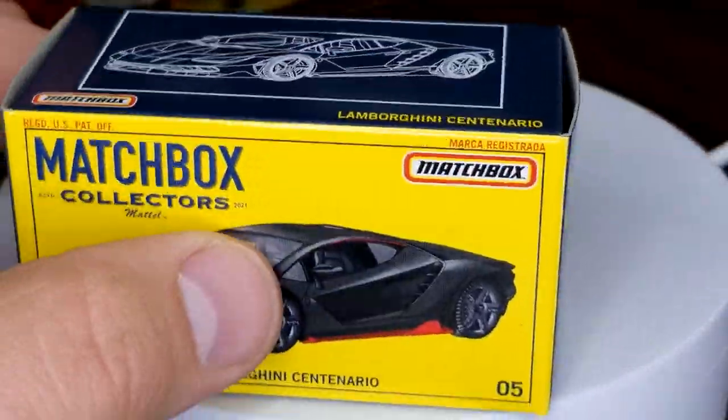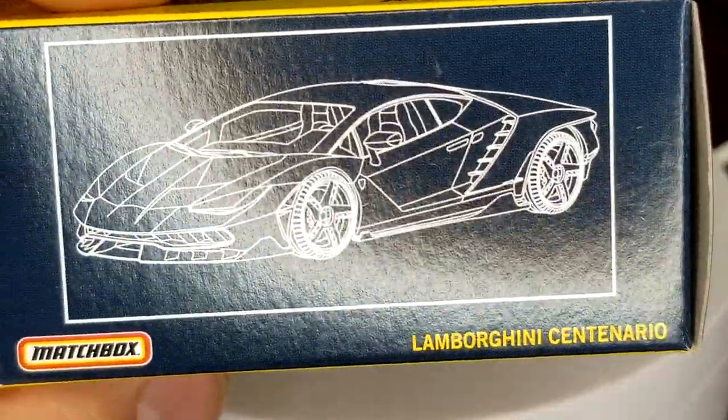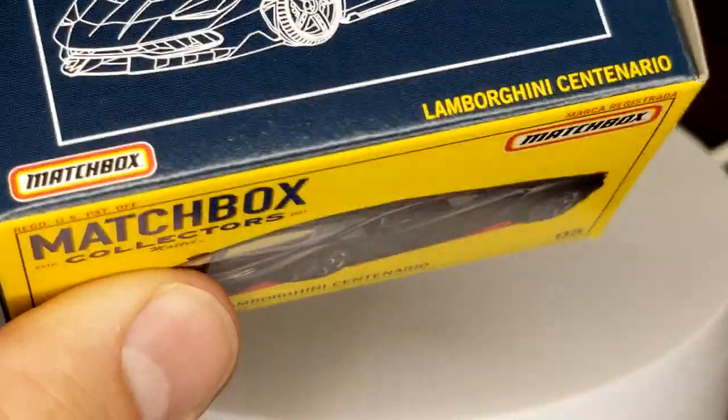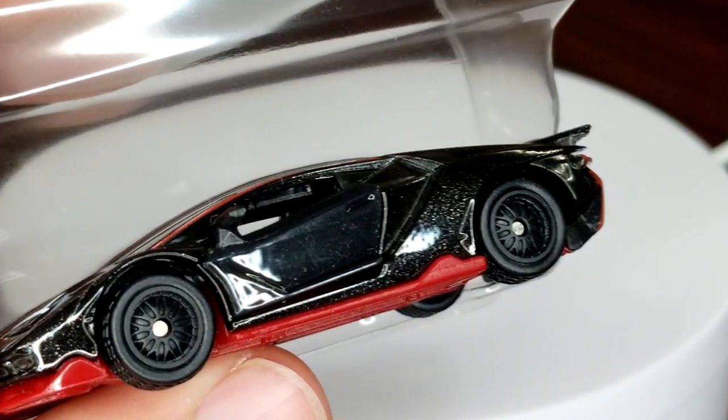Alright, we're gonna jump right into it — busting out the Lambo. Look how cleanly that came off the blister, like it wasn't even attached. There is your awesome box — take a look at it, this is the coolest part. The little diagram too — too bad it doesn't actually have those wheels on it, still pretty cool. Of course, like most premium stuff, comes in a little blister.